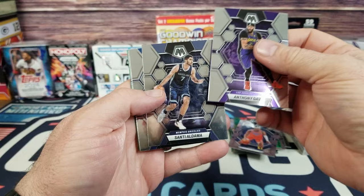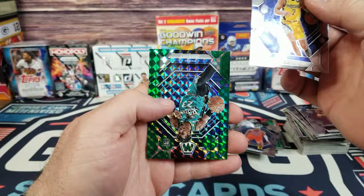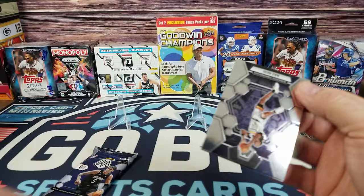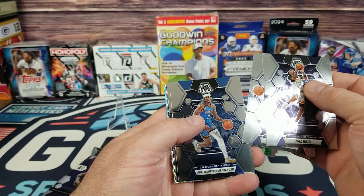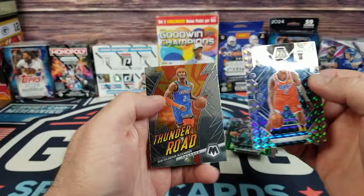Anthony Davis, Santi Aldama, Cade Cunningham, Donovan Mitchell, Andrew Nembhard, and on the back we have a Jaden Ivey Rookie. Then Nas Reid, Jamal Murray, Shai Gilgeous-Alexander — I'm sure I said that wrong — RJ Barrett. Usmane Dieng on the silver rookie, and Shai Gilgeous-Alexander on the Thunder Road.